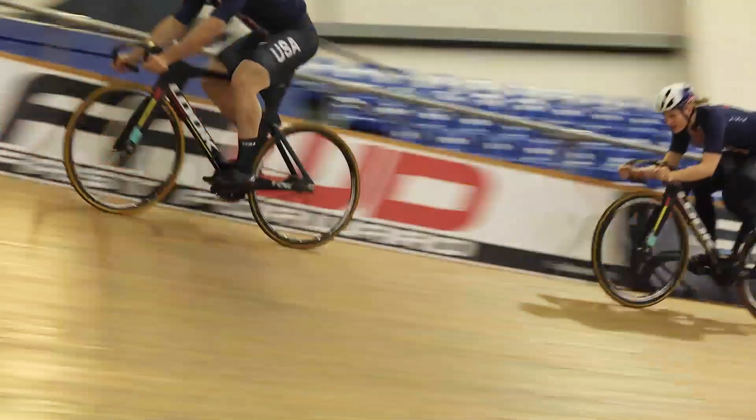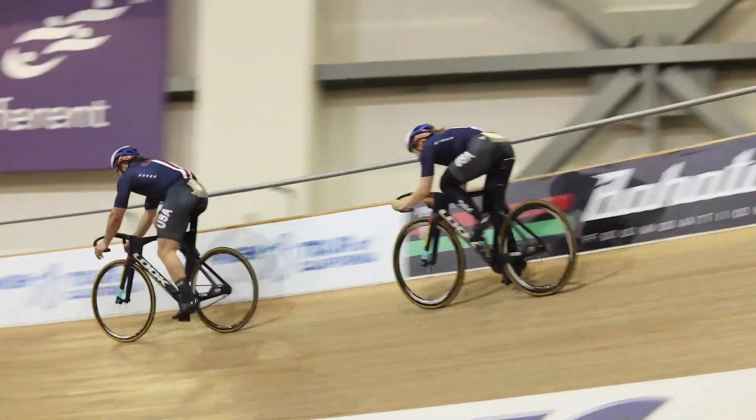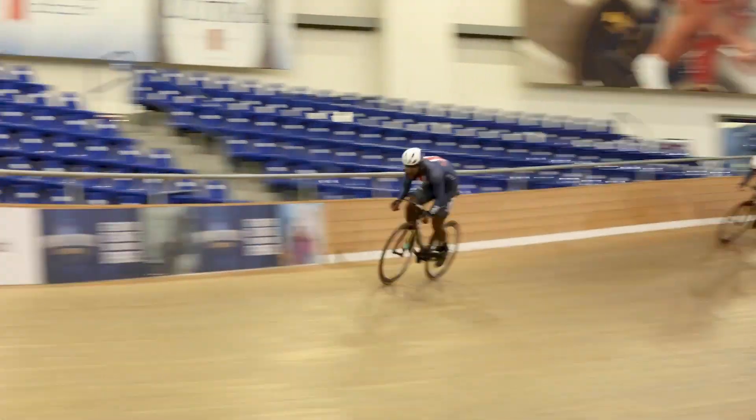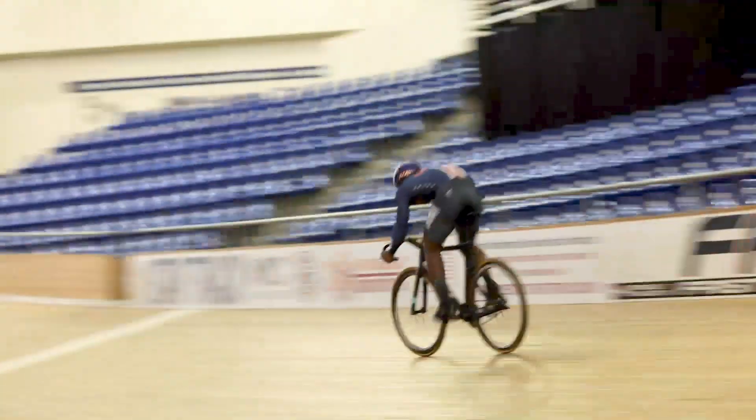A velodrome is a fast-paced place. It's fun, it's speed, it's tactics — it's where you go for excitement. It's almost the equivalent of NASCAR racing, just shorter.